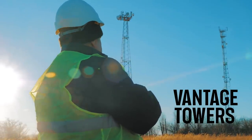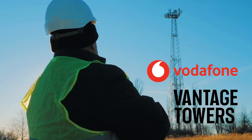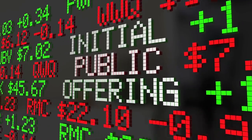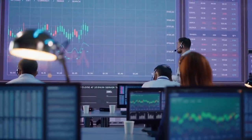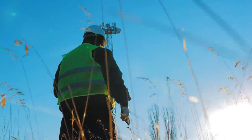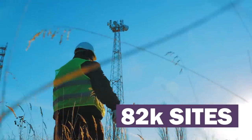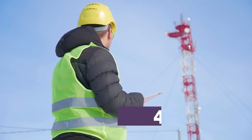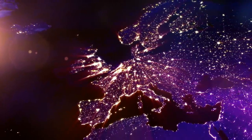Vantage Towers is a European tower infrastructure operator which was recently separated and spun off from Vodafone, one of the largest wireless carriers in Europe. The Vantage Towers business was brought public through an initial public offering or IPO in Germany in mid-March 2021, with its shares now trading on the Frankfurt Stock Exchange. Overall, Vantage Towers owns or co-controls 82,000 tower or rooftop sites in 10 countries throughout Europe. Of these 82,000 sites, Vantage Towers owns full control of only 46,000 sites, or 56% of the total. The remaining towers are held through joint ventures in both Italy and the UK.